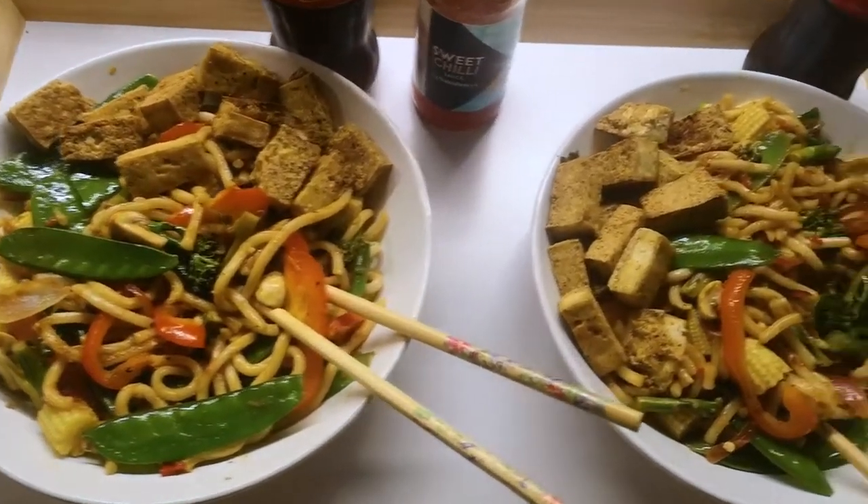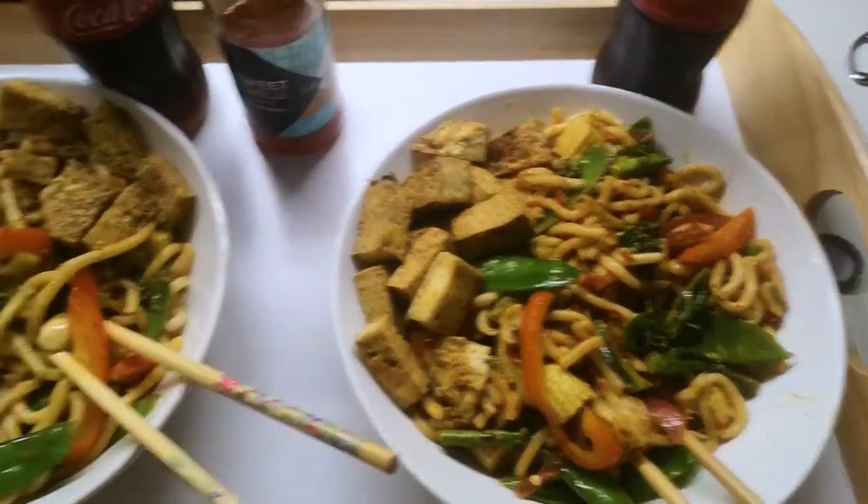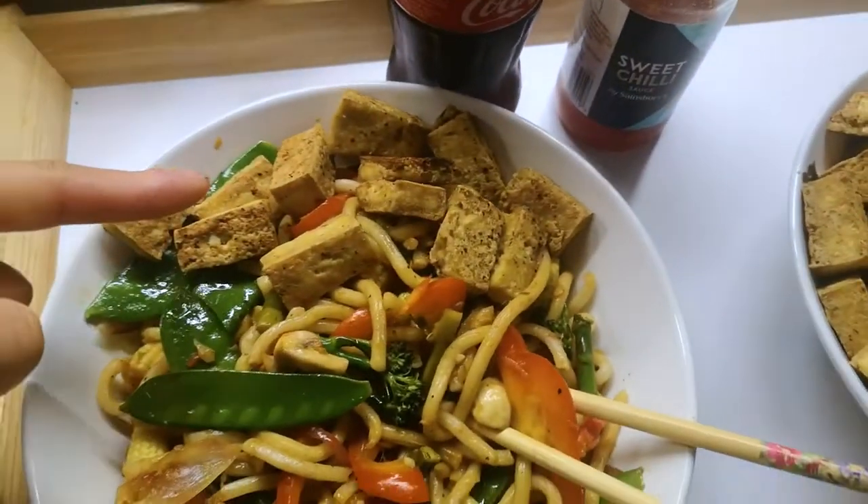Tonight for dinner we've got stir-fry. We've got some crispy fried tofu — I do the tofu with salt and pepper. I just squeeze it out in my tofu press and then put a bunch of salt and pepper on it, then fry it with coconut oil on each side until each side is crispy, and it's the best way to have tofu. Got to have it with sweet chilli sauce as well — I've got this sweet chilli sauce from Sainsbury's.